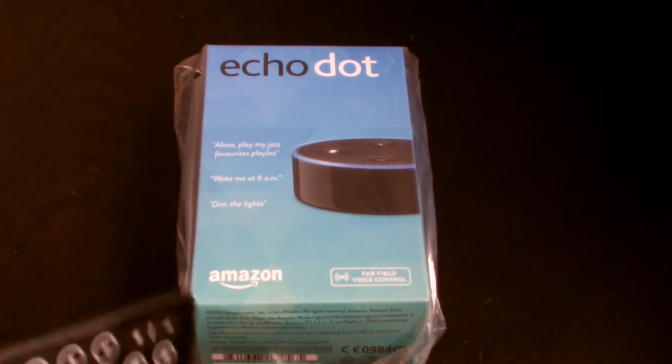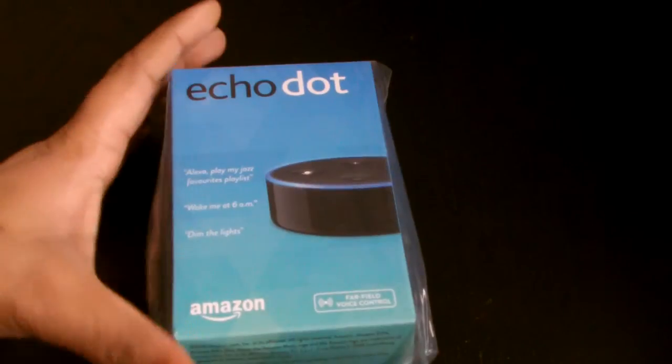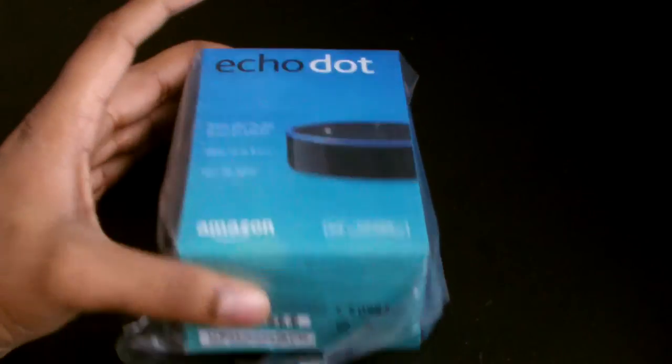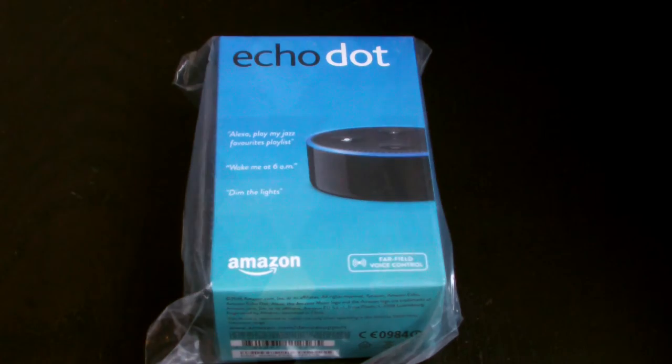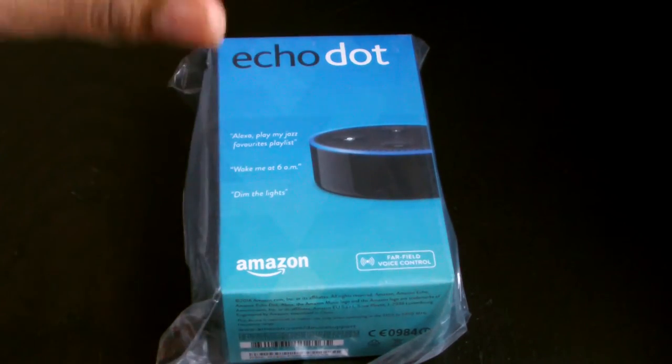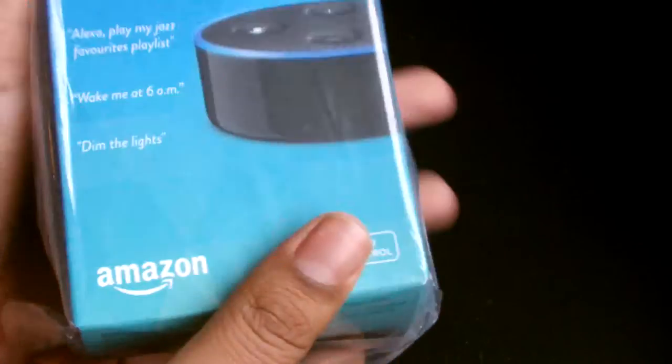The Echo Dot - you set it up in your room and you can just say 'Alexa, what is the time, what is the weather.' You can even order pizza from Pizza Hut or reorder from Just Eat. I ordered it for 50 quid, though they're actually 10 pounds cheaper now for Christmas. This is the smaller version of the original Echo, which is a much taller cylindrical device with a big built-in speaker, whereas this has no speaker.